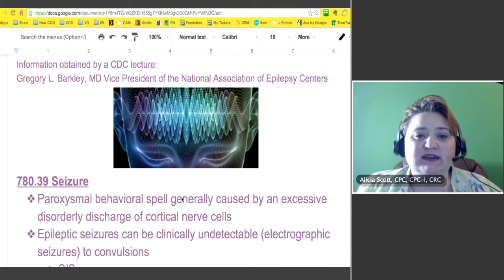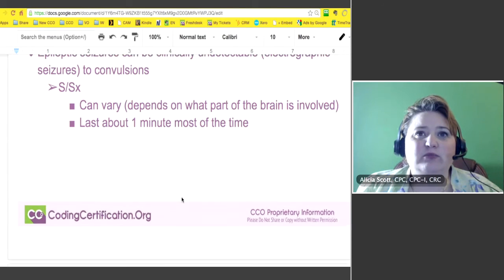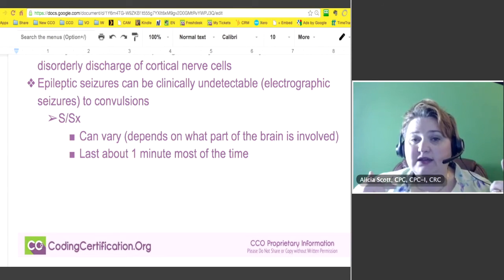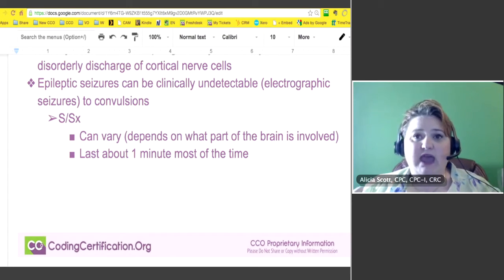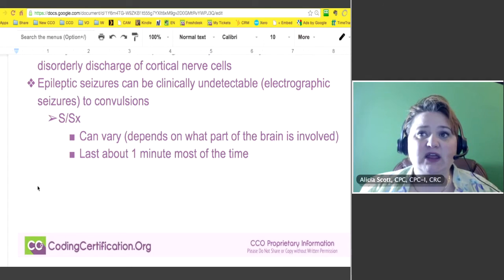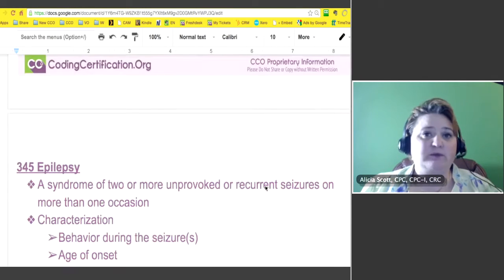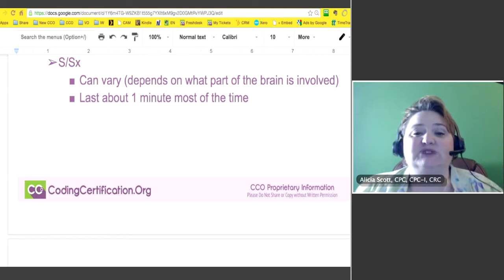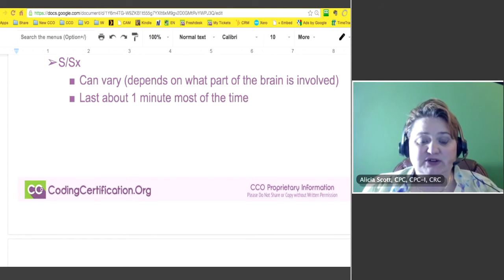The signs and symptoms are going to be varied. They depend on what part of the brain is being affected. There are tonic-clonic seizures where you have lots of movement — my son has epilepsy and he has tonic-clonic seizures. Others are just a staring spell. Sometimes people have seizures and you don't even know because they mostly last less than one minute. Tonic-clonics usually last a little bit longer, and especially in children, it may look like they're just staring out the window.